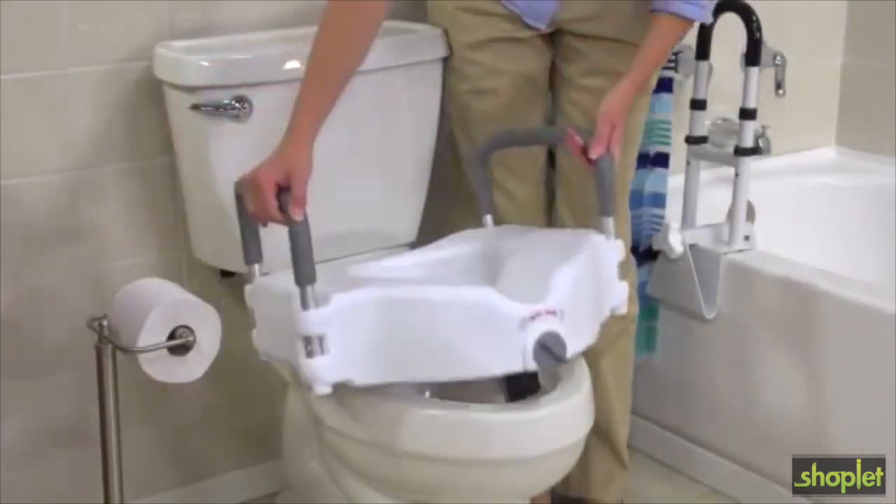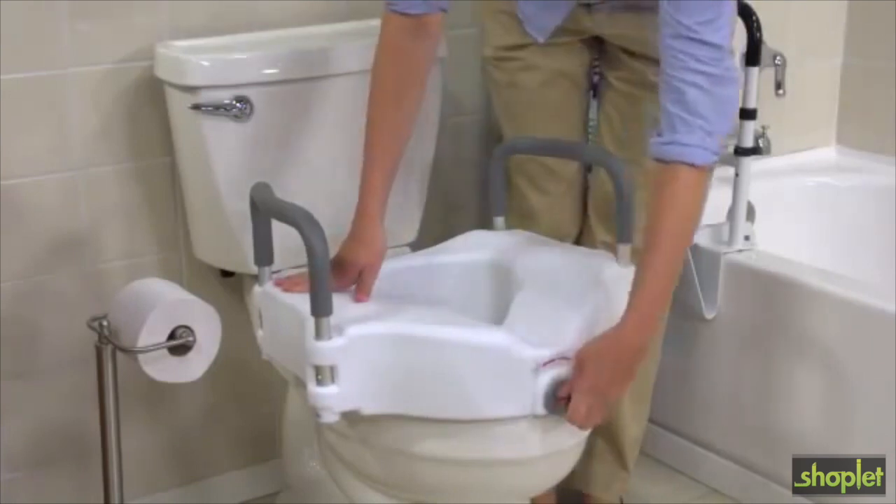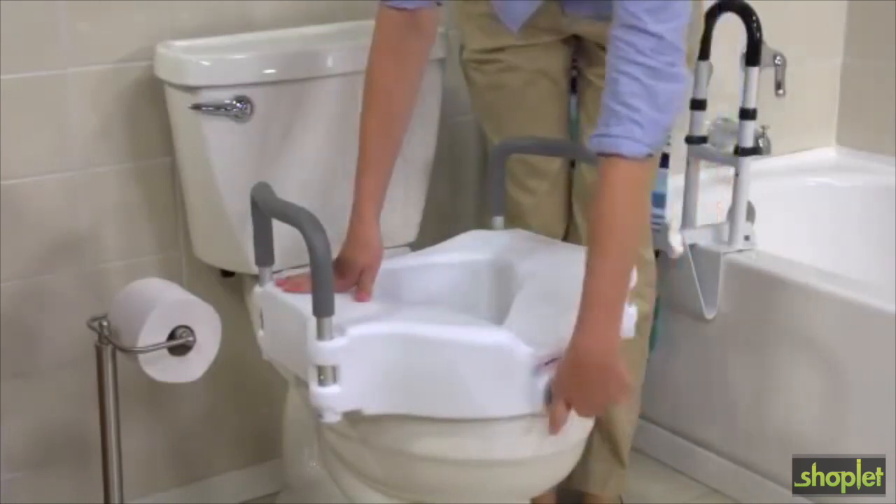Simply remove your current toilet seat and replace it with Drive's elevated seat, featuring its special tool-free locking system to ensure a secure, safe fit.